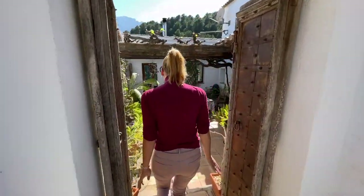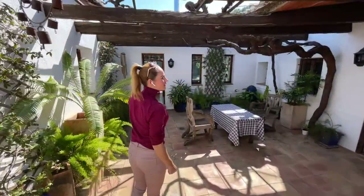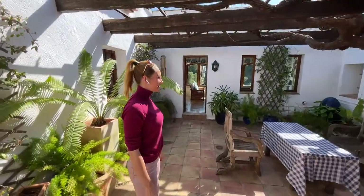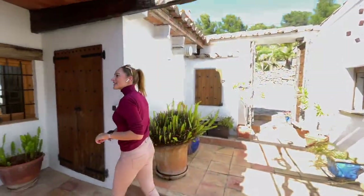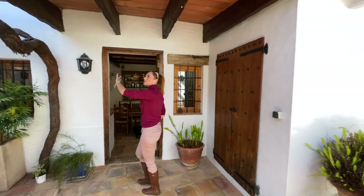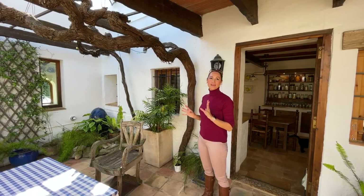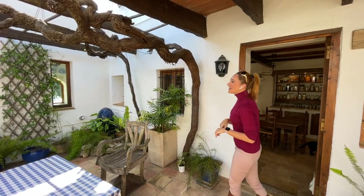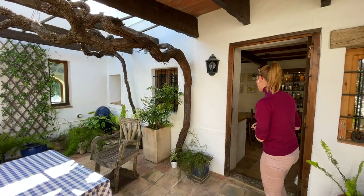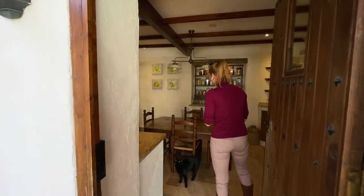As you come into this 400 square meter property with five bedrooms and four bathrooms, you come into a nice beautiful little patio. In summer this patio is actually green with wine — real grapes, dessert grapes that hang down here. Last year it was around 80 kilograms of grapes that you can just pluck and eat. It's really nice and cool in here.